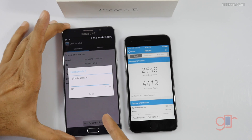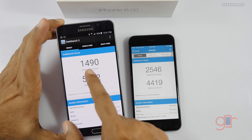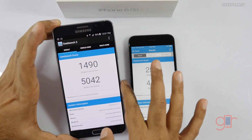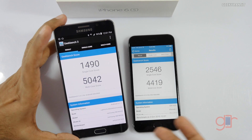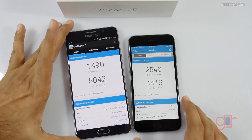The Note 5 should also be finished now. As you can see, the single-core score is significantly higher on the iPhone 6s. The Note 5 got a single-core score of 1490, whereas the multi-core score is higher on the Note 5 because it has an eight-core CPU.